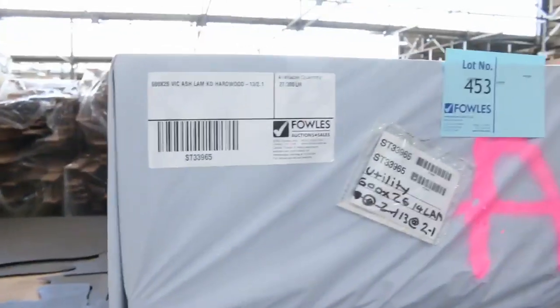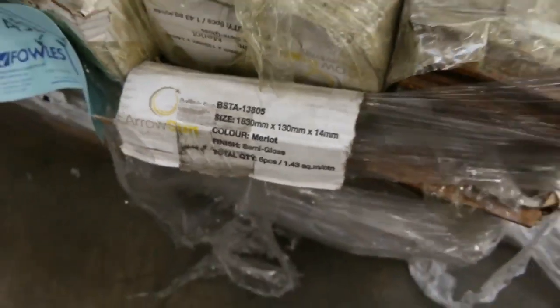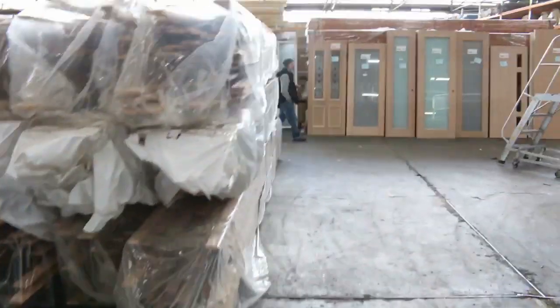There's a nice 600 by 26 vic ash right here — three packs of that tomorrow in 2.1-meter lengths, always popular. There's also a pack of bamboo there — it's only got 25 square meters in it, so if you're looking at a small job, that one might be ideal.